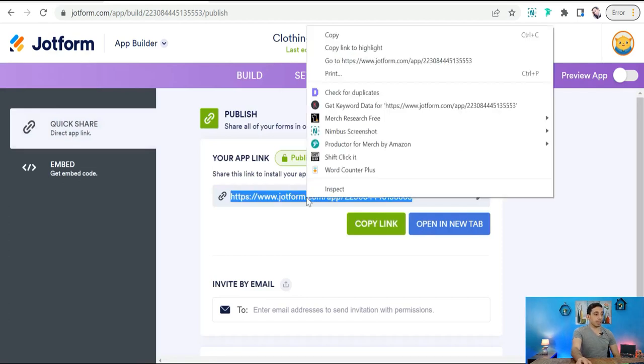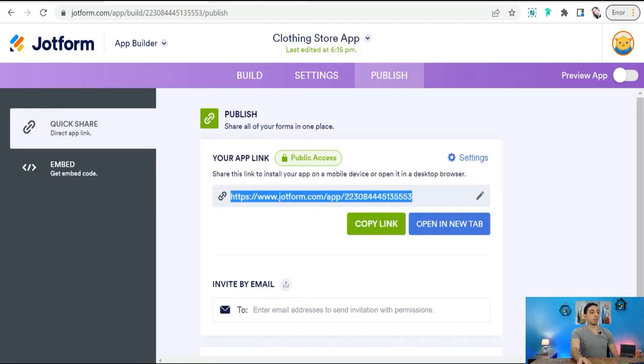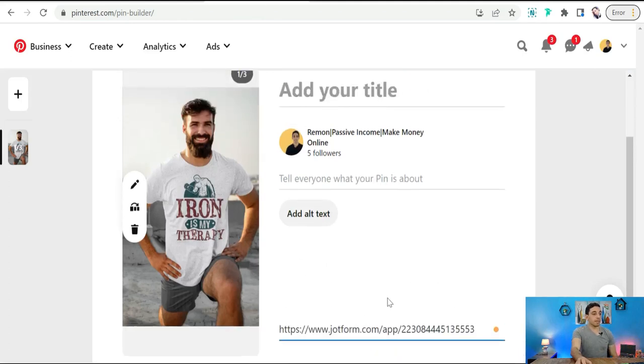After completing your landing page, go to 'Publish' to activate it. Copy the link of your landing page and go to your Pinterest pin and insert it there — that is the link to your landing page containing all the products you are promoting in your carousel pin or video.